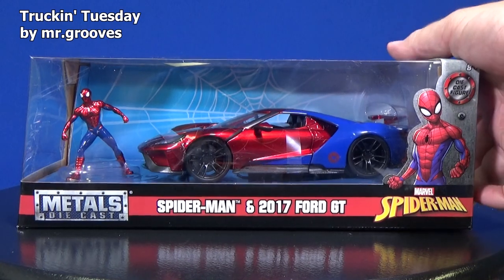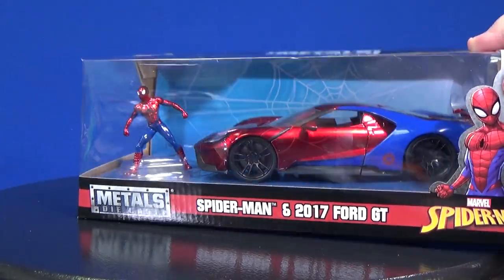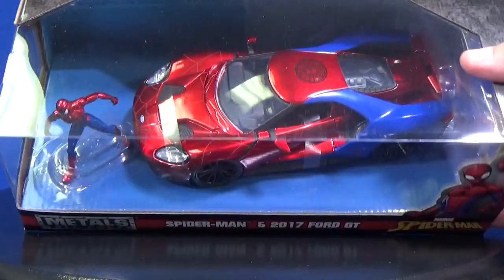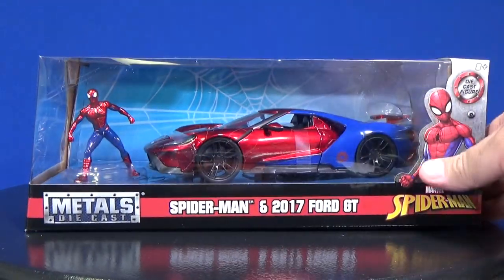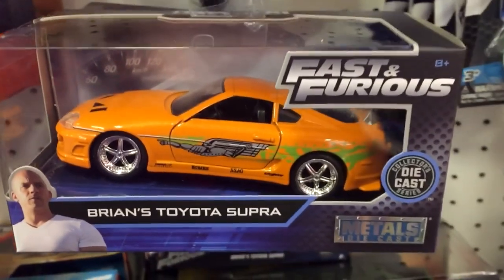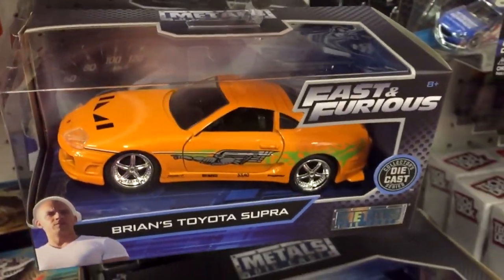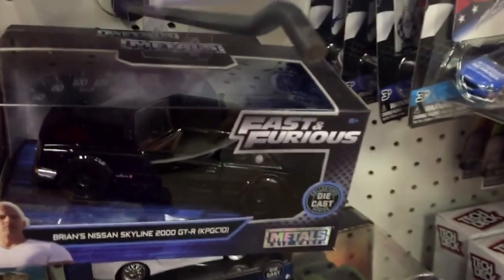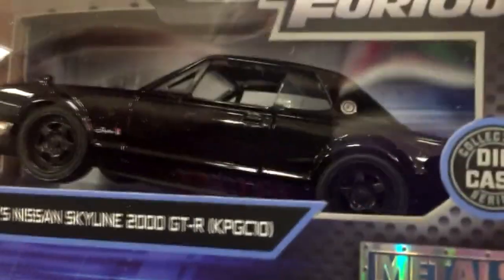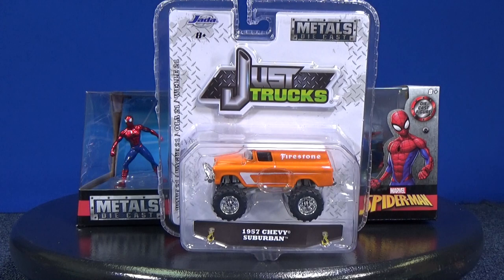Even though I'm showing you a '17 Ford GT, that's just part of the story. Jada right now, they're doing these larger scale box sets that come with the character. What they really make a lot of nowadays is the Fast and Furious models — I showed them a couple times on my Off the Pigs channel. None of those are 1/64 scale. I think the only thing right now that they do in 1/64 scale are the Just Trucks.